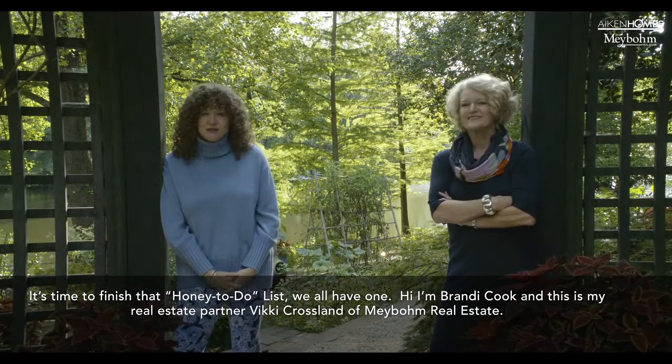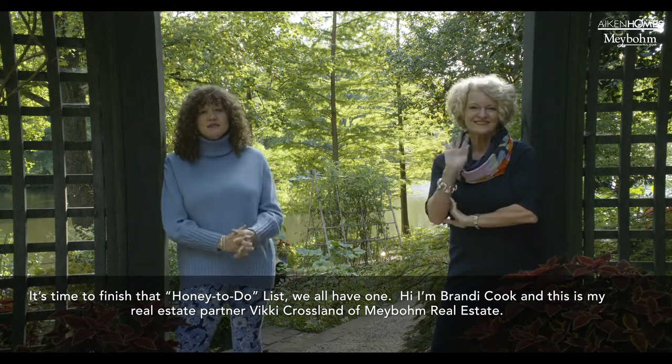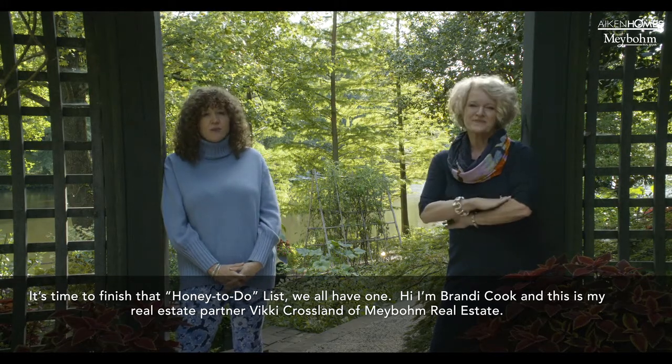It's time to finish that honey to-do list. We all have one. Hi, I'm Brandi Cook and this is my business partner Vicki Crossland of Maybaum Real Estate.